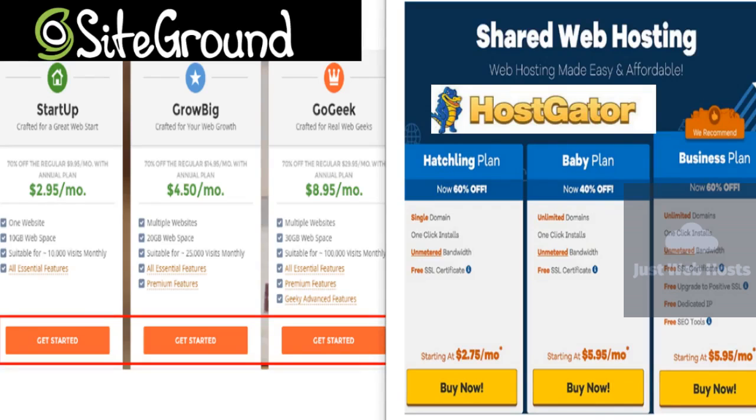Keep watching to find out how both hosting companies rate on pricing, support, speed, and ease of use.